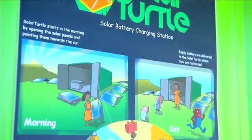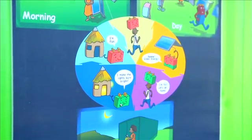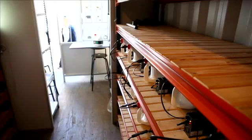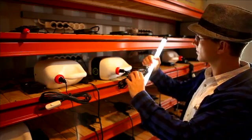The Solar Turtle is not just a power station. It's also a shop where customers can purchase energy efficient devices, amongst other things. The Solar Turtle offers rural communities a holistic power alternative.